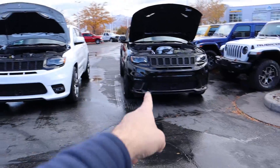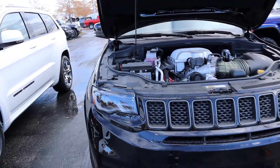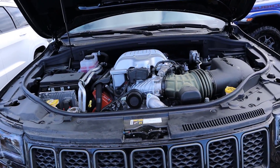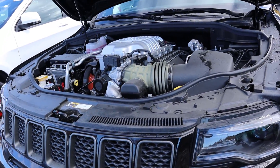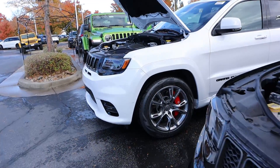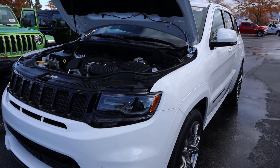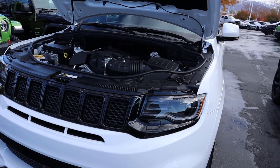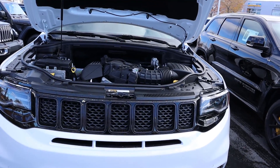Let's start under the hood with the Trackhawk first. Under the hood we have a supercharged 6.2 liter V8 that goes through an 8-speed automatic transmission. Power outputs are 707 horsepower and 645 pound-feet of torque. Over on the SRT we have 475 horsepower and 470 pound-feet of torque, again through an 8-speed automatic, and it is a naturally aspirated 6.4 liter V8.